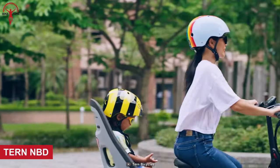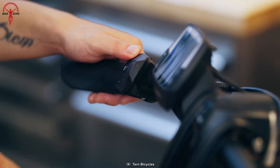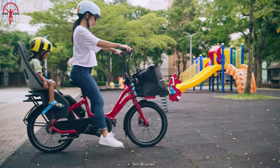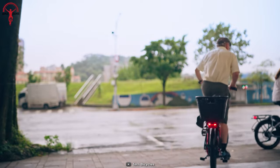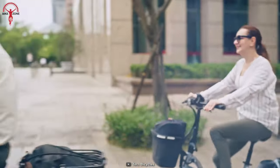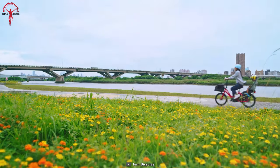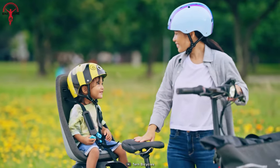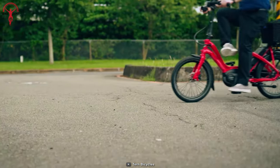Let's conclude today's list with the Turn NBD, an exceptional electric cargo bike that combines practicality, performance, and comfort to revolutionize urban commuting. Equipped with the robust Bosch Performance Line motor, this bike delivers up to 65 Nm of torque and an impressive 300% support, making uphill climbs and heavy loads a breeze. It boasts a PowerPak 500 battery, which enables longer trips and day-long commutes.